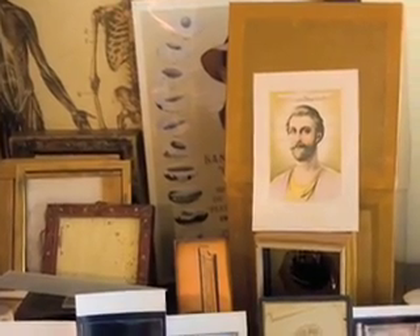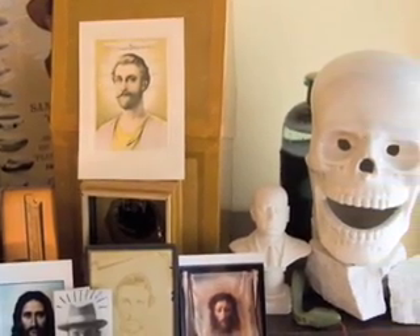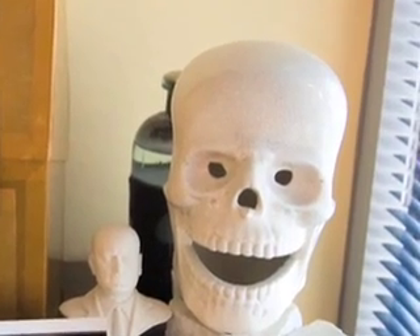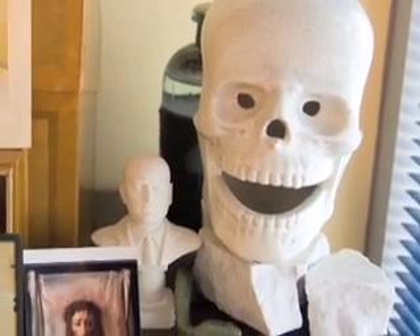Sort of a cabinet of curiosity environment. The skull there — what's the story of the skull? That's a 19th century sort of Halloween lantern. People give me things, weird things.